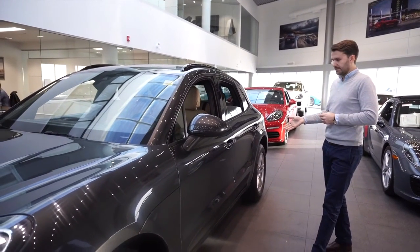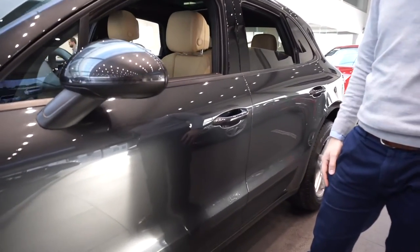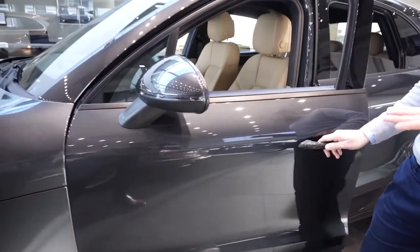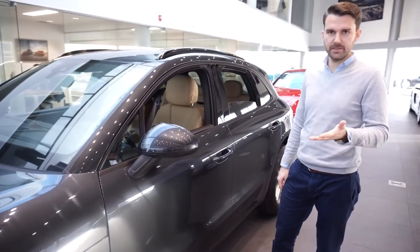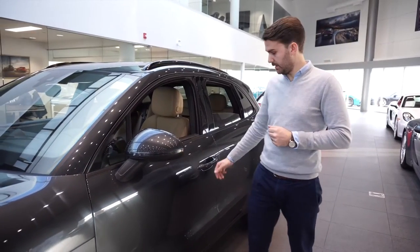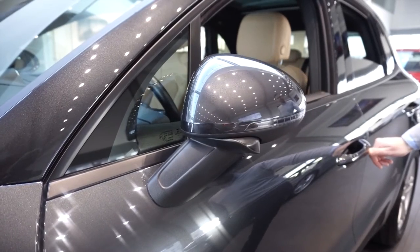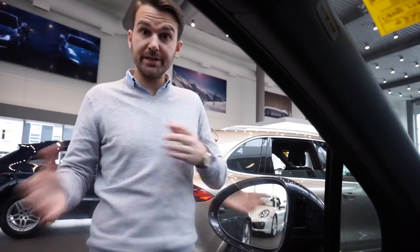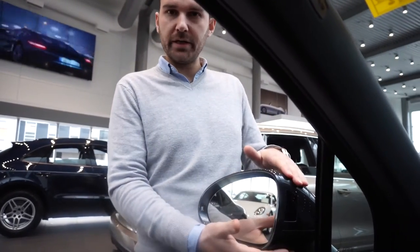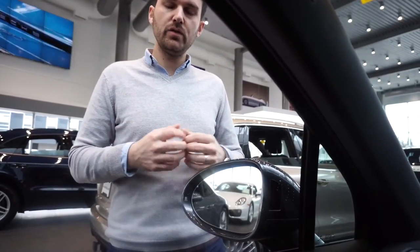Another nice feature of this car is Porsche Entry and Drive, which gives you keyless locking and entry — you can place your hand on the handle to lock the car, and just wrap your hand around to open the door. If you're parking somewhere tight and want to protect the mirrors, you can press your thumb on the handle and hold it for a couple of seconds to fold them in. There's also a blind spot monitor — we call it Lane Change Assist — which shines bright orange when someone's in your blind spot and flashes if you indicate to move.